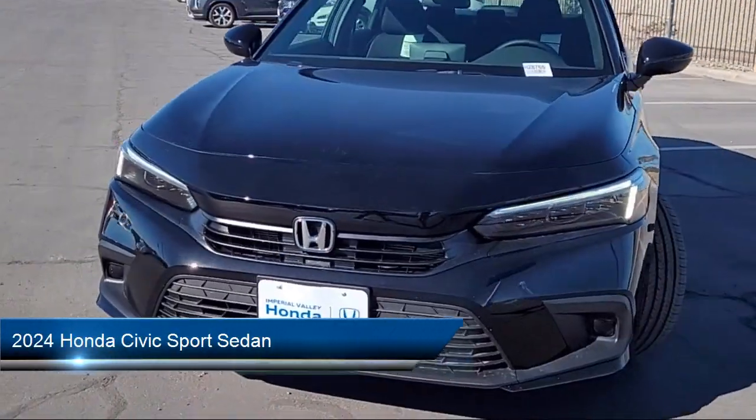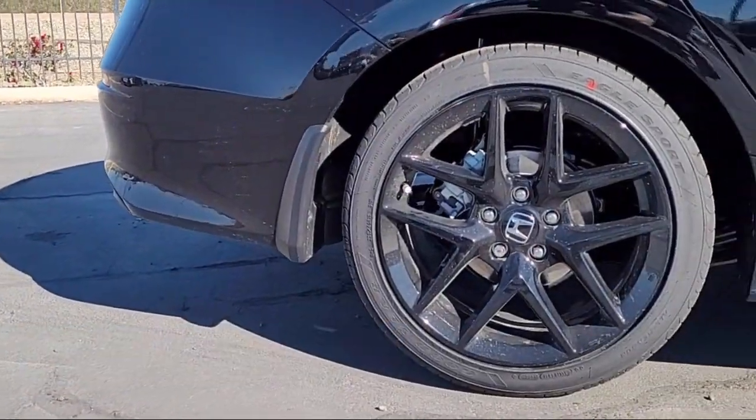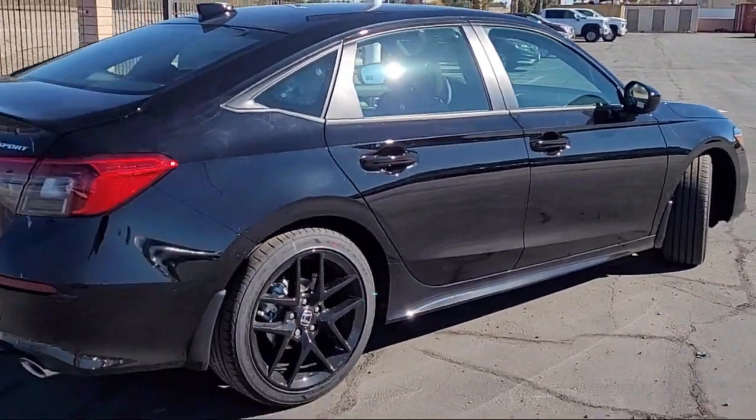It comes equipped with Leather Steering Wheel with Auto Tilt-Away, Rear View Camera, Apple CarPlay and Android Auto, Electronic Stability Control, and Alloy Wheels.